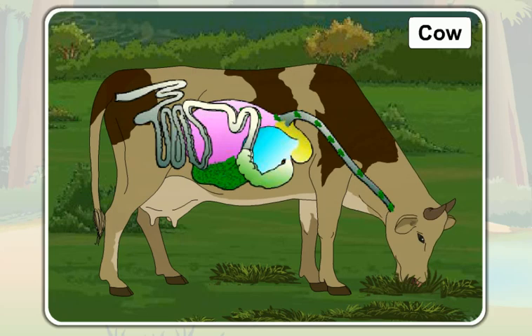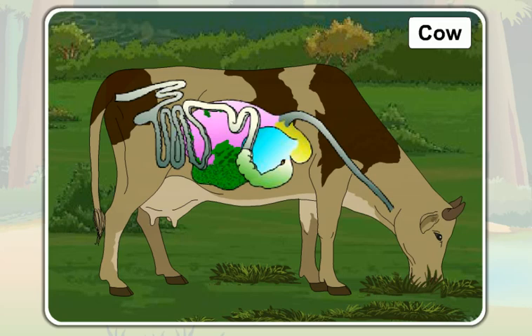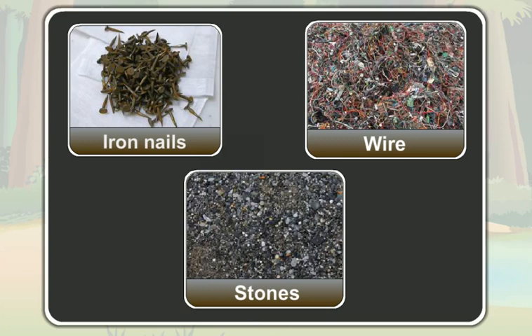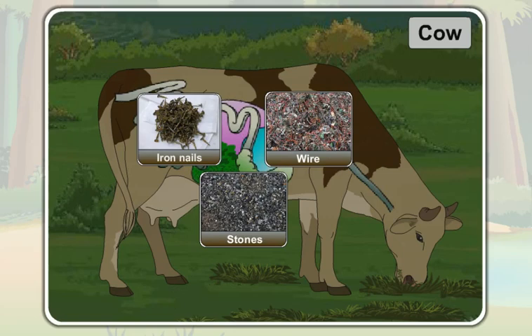A cow may also swallow unnecessary things like iron nails, small pieces of wire, or even stones when it swallows grass. These things also get collected in the first chamber of the stomach.